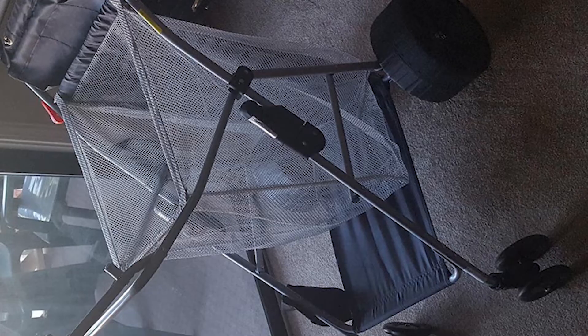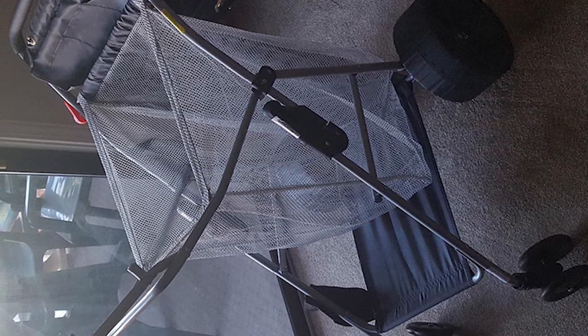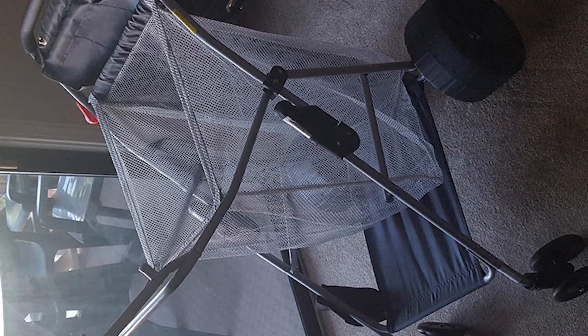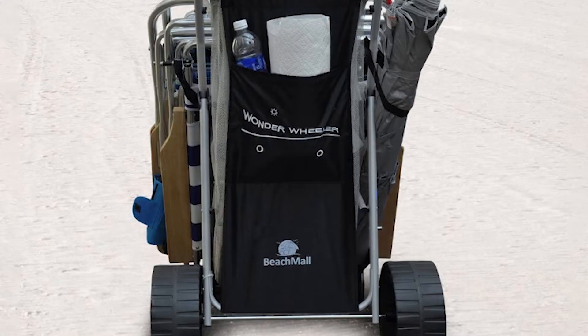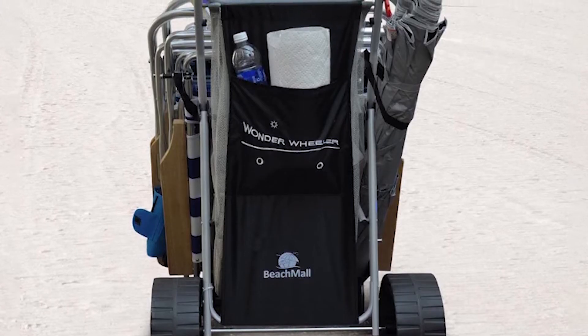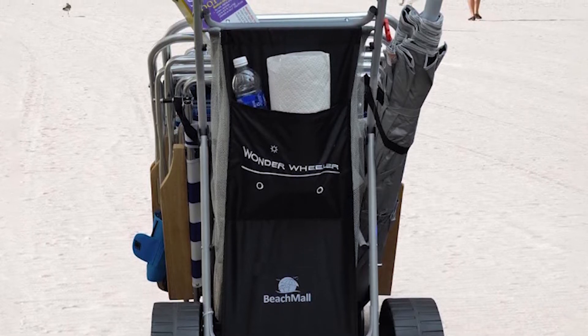The best thing about the Beach Mall cart is that you can easily secure beach chairs, coolers, umbrellas, and plenty of other gear — something that isn't possible with most other models. A thing that really stands out on this model are its extra large rear wheels, measuring 10 inches in diameter and 4 inches in width, which won't get stuck even in the finest sand.